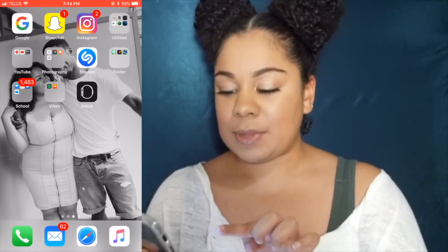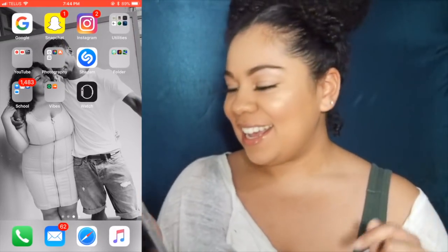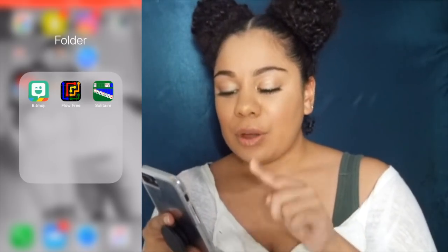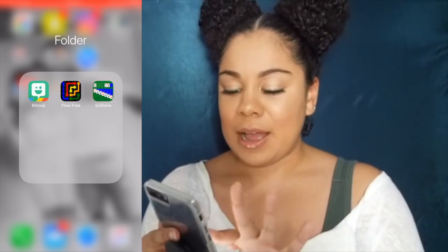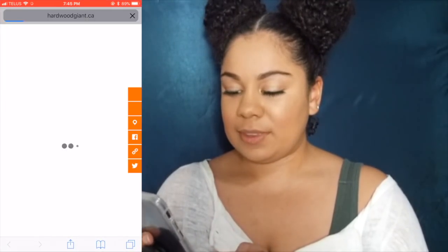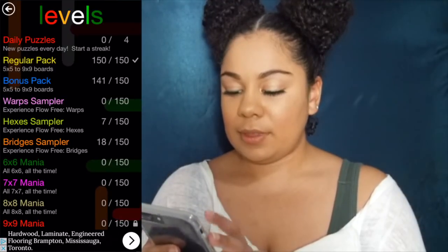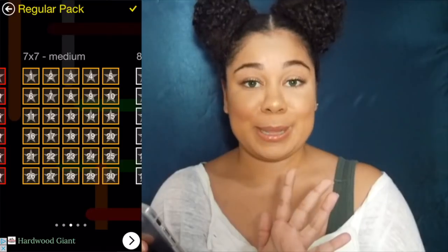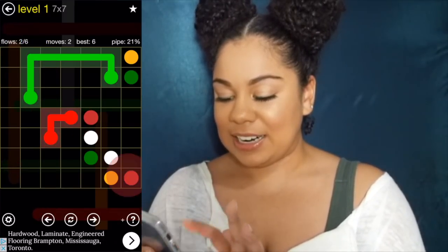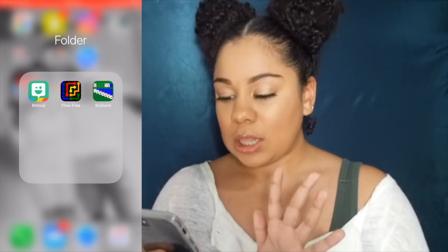Then I have my Shazam app — Shazam saves me all the time whenever I'm in Zara and I like the music but don't know what it is. Then I have my games folder. I just have my emoji in there, Flow Free, and Solitaire. Solitaire is self-explanatory — I love that game. Flow is actually so sick: basically you connect the same color circles to each other, but it gets really, really hard. If you guys don't know about this game, you're missing out — and this is not sponsored, I just really love it.